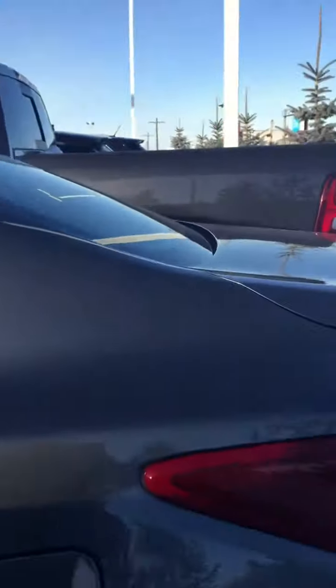It's the SV, so it's kind of like the mid-trim. Super nice car. Lots of room in here.